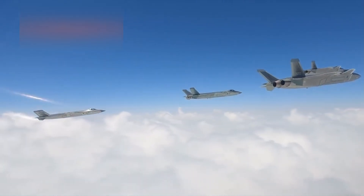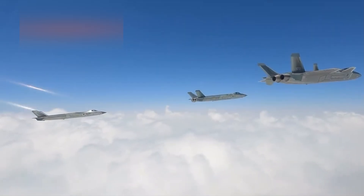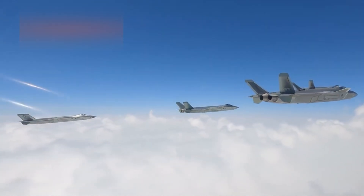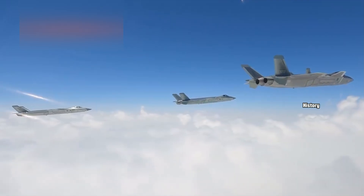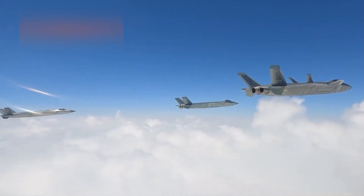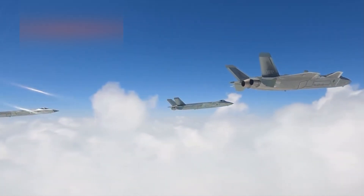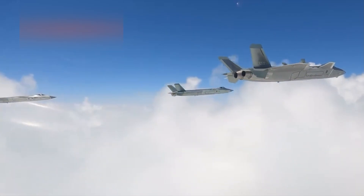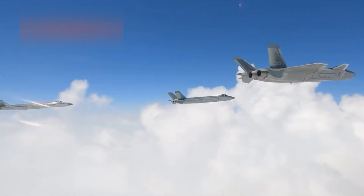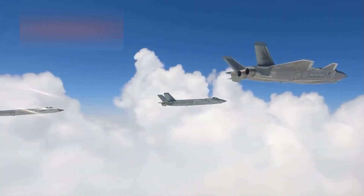The origins of the J-20 trace back to the late 1990s, under a classified program known as Project 718. At the time, China was focused on bridging the gap between its fourth-generation fighters and the next leap in air combat capabilities. Chengdu Aircraft Corporation was chosen as the lead developer, tasked with creating a stealth platform capable of competing with the American F-22 Raptor, and to do so on an accelerated timeline.